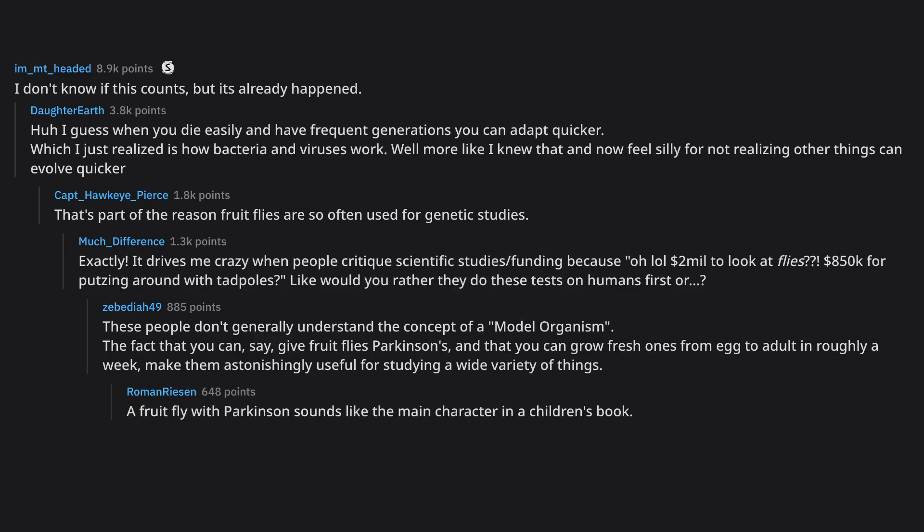A fruit fly with Parkinson's sounds like the main character in a children's book. It goes bbbbbzzz.